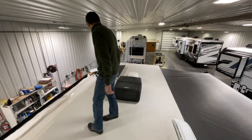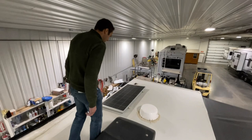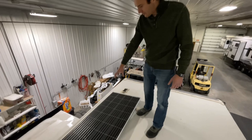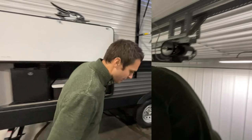This one has an upgraded 15,000 BTU Coleman Mach air conditioner — that's going to freeze you out. We have a Winegard Air 360 digital TV antenna and the Overlander solar package: a 200-watt solar panel feeding a 30-amp controller inside. That's going to do an awesome job keeping those batteries charged. Let's go inside and take a look.